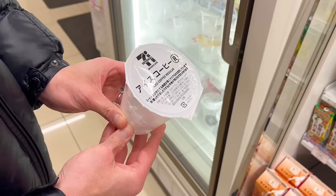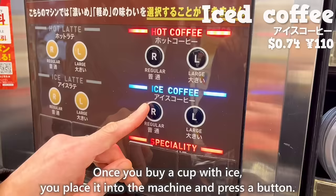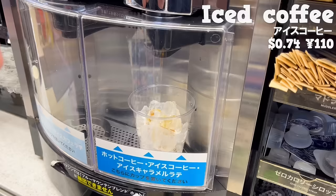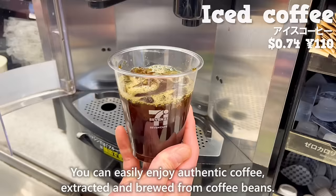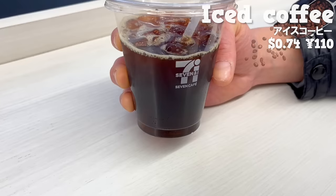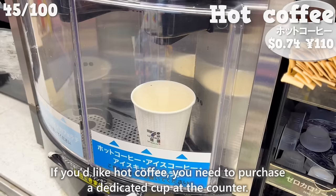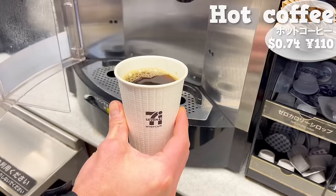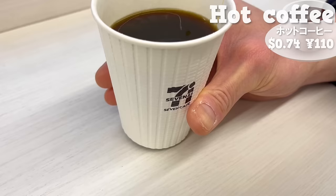Next is Iced Coffee. Once you buy a cup with ice, you place it into the machine and press a button. You can easily enjoy authentic coffee, extracted and brewed from coffee beans. It's just as delicious as Starbucks. If you'd like hot coffee, you need to purchase a dedicated cup at the counter. Depending on the store, there are machines where you can choose the strength of your coffee. Please try freshly brewed coffee.